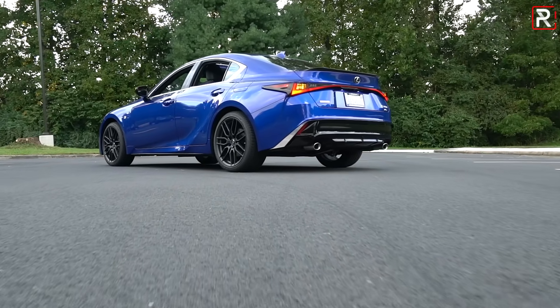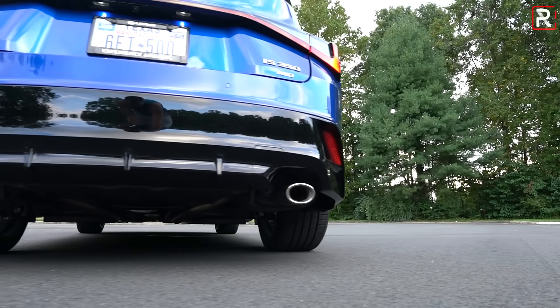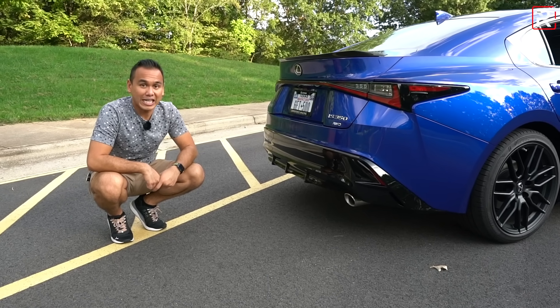You can see the interconnecting portion for the LED taillights, and there are nice dual exhaust tips down here which are actually real exhaust tips. Remember, this still has the same 3.5-liter V6 engine, so let's fire it up and hear how it sounds.